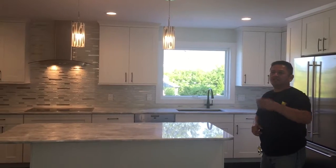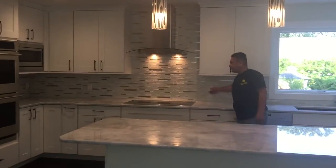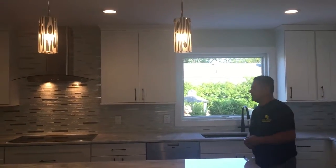I brought my sheetrock and spackle guy. We took care of everything. I brought my tile guy. You can see we have a very nice backsplash tile — I really like this particular one. We took everything apart, put it all together, and took care of all the inspections that were necessary.